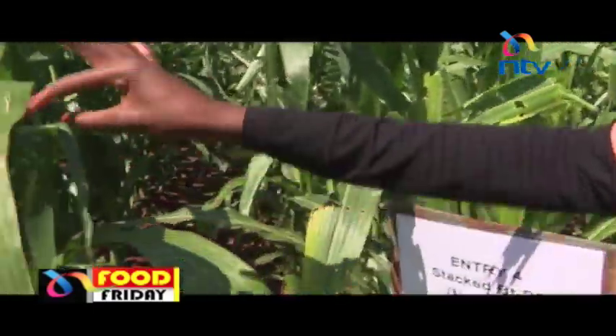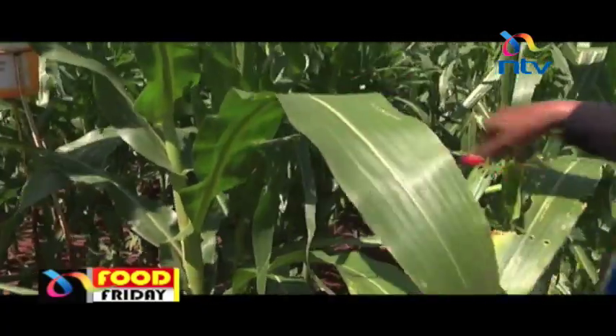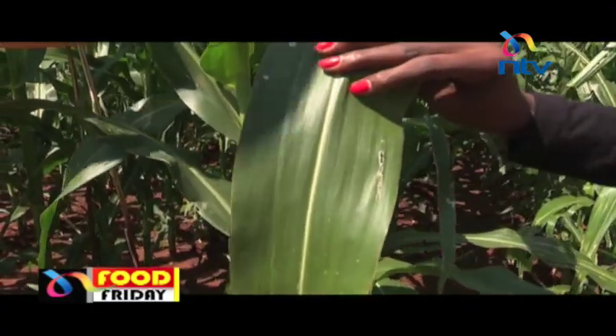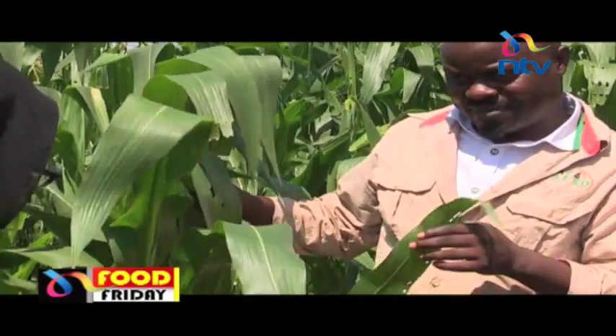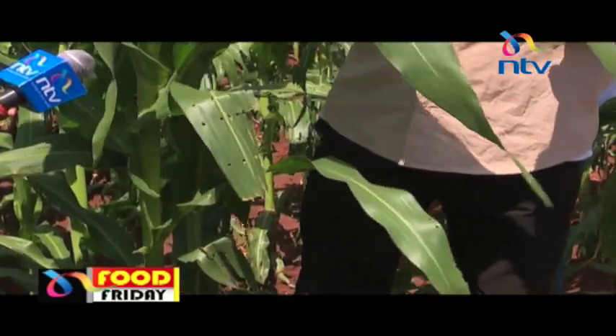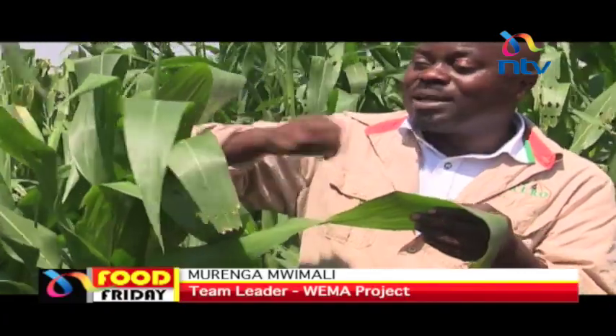Right next to it, this one is the genetically modified maize seed, which is exactly the same seed as the non-GM, but this one is genetically modified. If you look at the leaves, there's barely any damage, yet the two crops are both exposed to fall armyworms. The damage is only on the lower leaves, and on the upper leaves only a small part, because the insect tried to eat the material but could not continue — the biology of this genetically modified material is such that it specifically kills that insect pest.